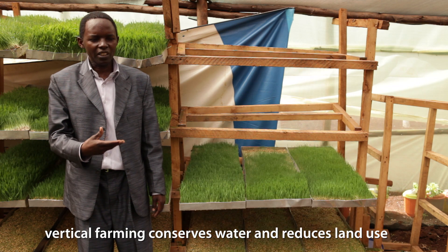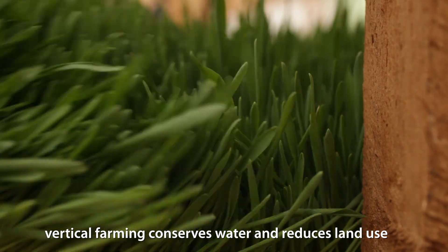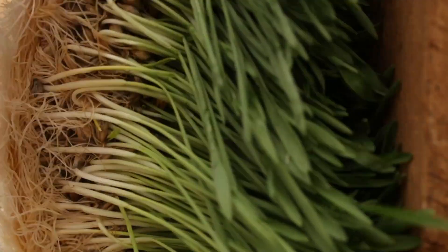Vertical farms will help in water conservation and also land use. In an area of 6 meters by 9 meters, you can produce 500 kilograms.